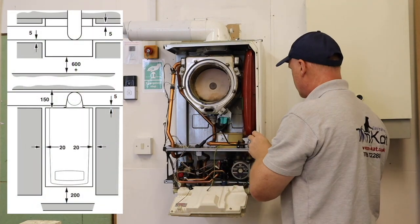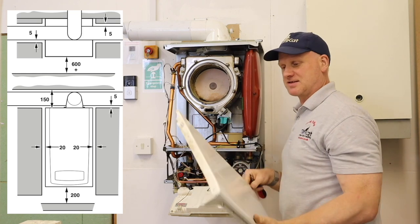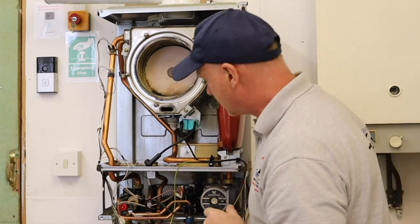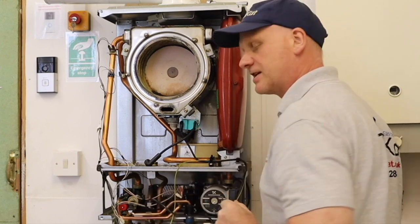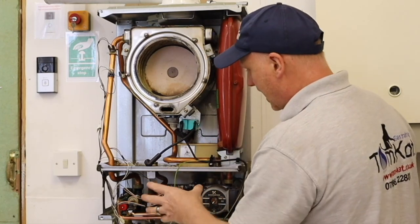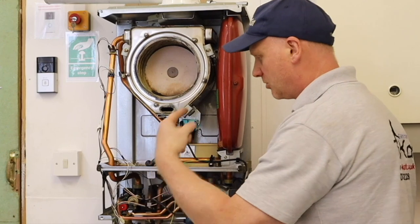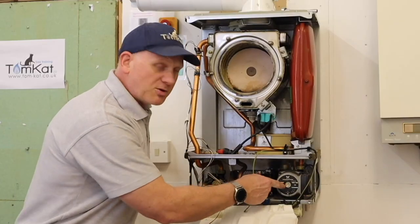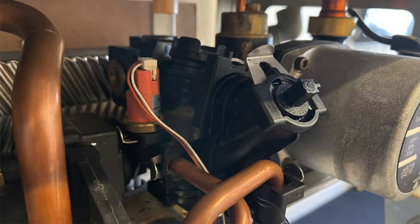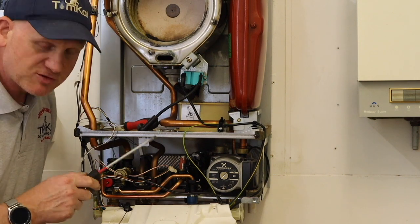This is why boiler manufacturers require a clearance — I think it's 10 or 5 millimetres on each side — so you can lift the side panels off. With the side panels off we can get at things more easily and remove components rather than trying to work through the front. All boilers sold in the UK must have all water set components removable through the front, but having the side panels off helps. First I'm going to remove the cold water turbine.